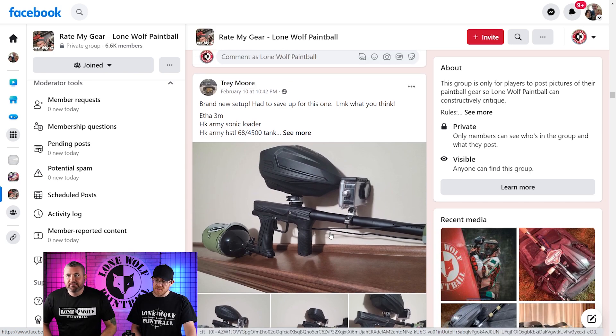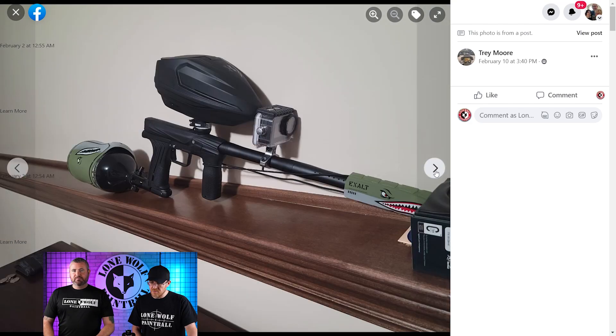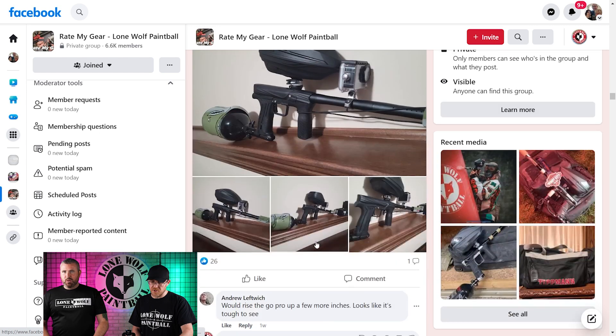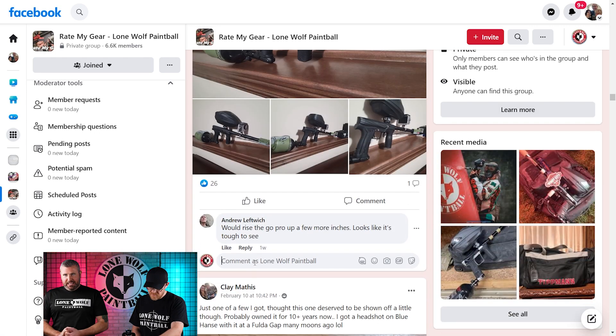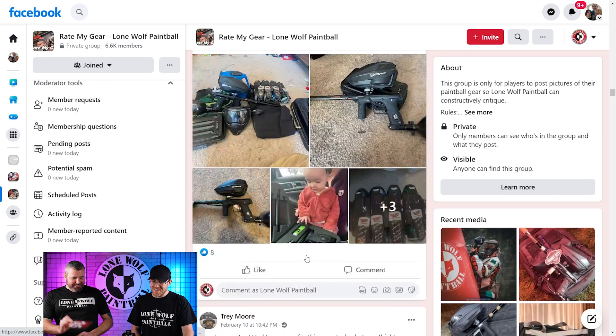Trey Moore — brand new setup. He has a DM3, Sonic loader, GoPro on the front. Upgrade your GoPro, that looks pretty old. Clean and classy. He's got it up on the ledge — living on the edge. It's nothing crazy but I like it, it's a good gun. It's a 3.5. Absolutely.